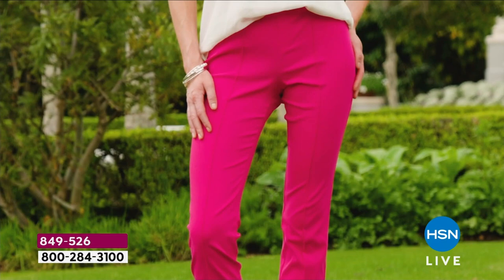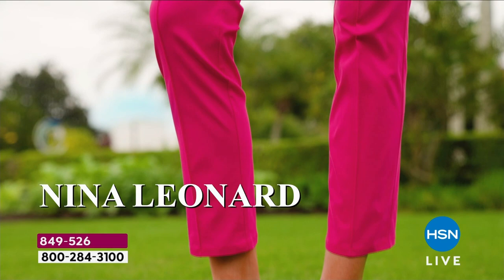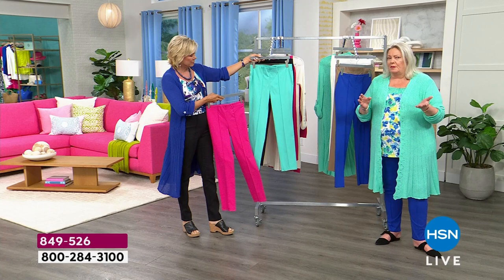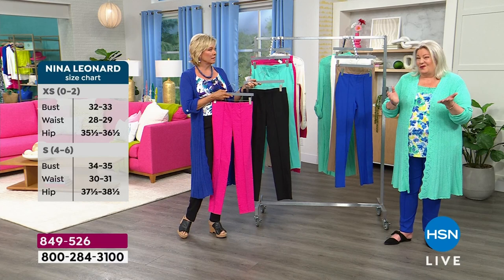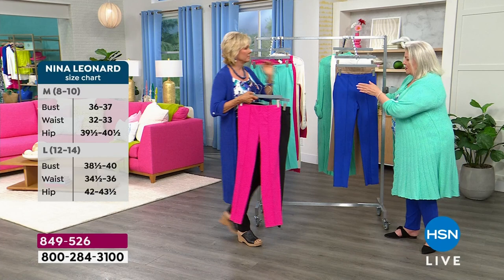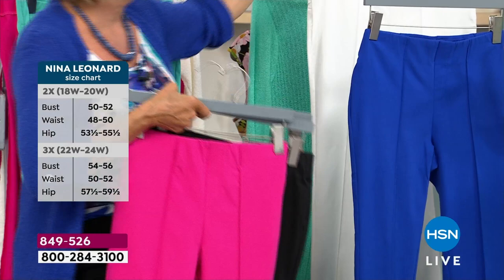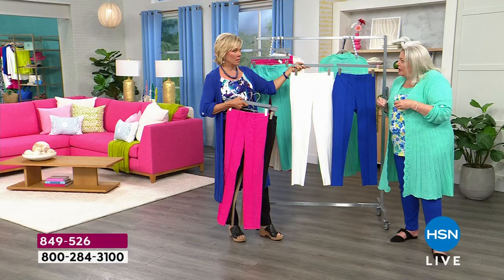Girls, this is super easy to care for — machine washable, tumble dry. I like to do the Kate trick since I don't own an iron: take it out of the washing machine after it's spun, do what I call the Kate press — take your hands and go straight down all the way down on your clip hanger. When they dry, they're perfect, not a wrinkle in sight. What a great pant to travel with — fabulous to travel in without wrinkling your suitcase.